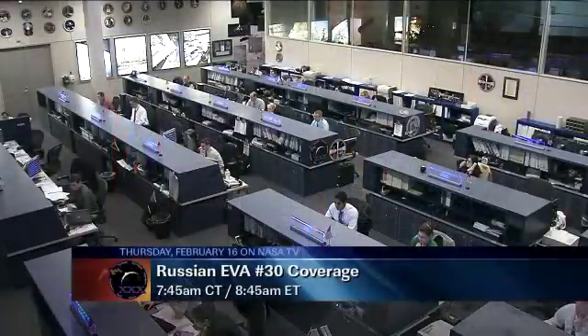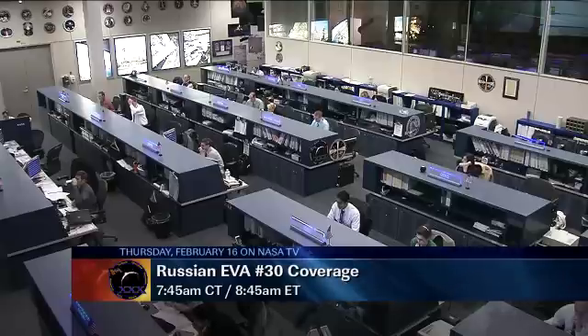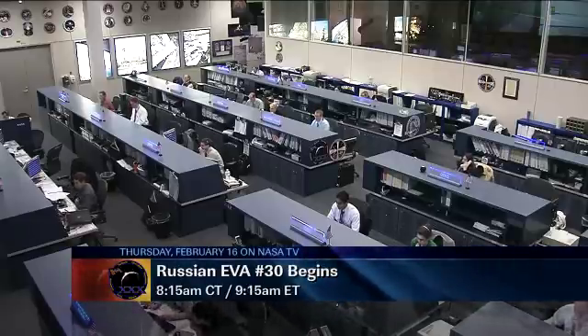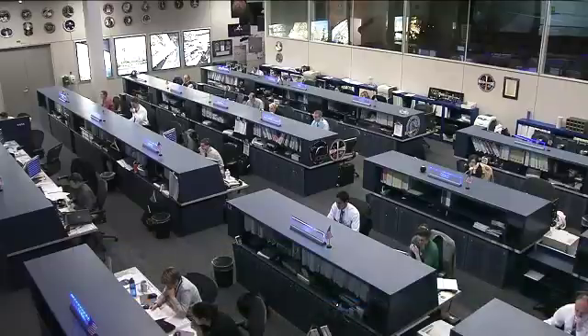We'll have live coverage beginning Thursday morning at 7:45 a.m. Central time, that is 8:45 a.m. Eastern time. The spacewalk will begin about 30 minutes later at 8:15 a.m. Central time, 9:15 a.m. Eastern time. That spacewalk will last about six hours.